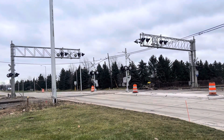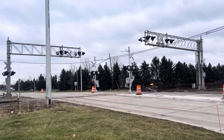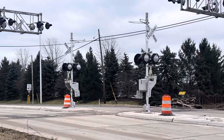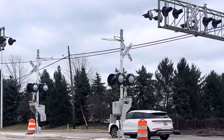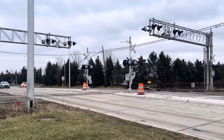Alright guys, we are back here at the Sibley Road Crossing on the CN-Dearborn subdivision. And as you can see, they have made some progress here. We have two new median signals installed. Looks like we have some Siemens e-bells with Siemens gate mechanisms — your typical modern setup.